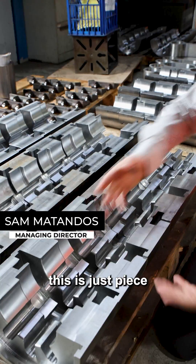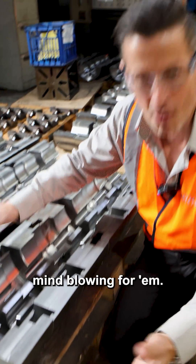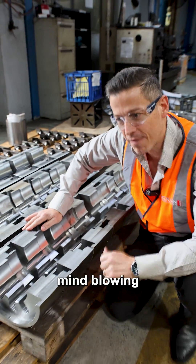For people that are in the trade, this is a piece of material that's been machined to shape. For people that don't understand our trade, this might be mind-blowing for them. If you really stop and think about it, it probably is mind-blowing even for us.